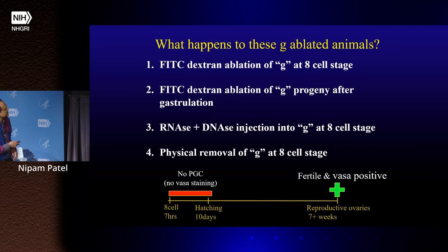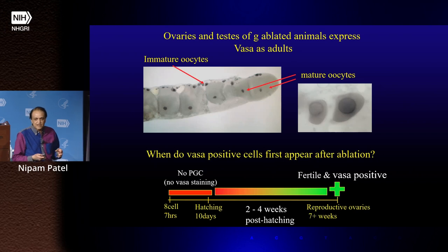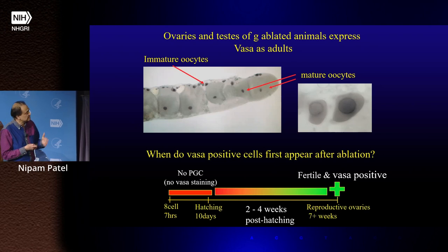You can take ablated males and females and mate them together. Anticipating all the criticism from reviewers, we came up with four different ways to kill the germline, including physically removing it — and they're always fertile when we do these things. We were curious when they regain fertility: they regain it about halfway to adulthood. If we dissect out the gonads at various time points, about halfway through the juvenile stage, vasa-positive cells suddenly reappear in the gonads. That seems to be when they reestablish a germline.